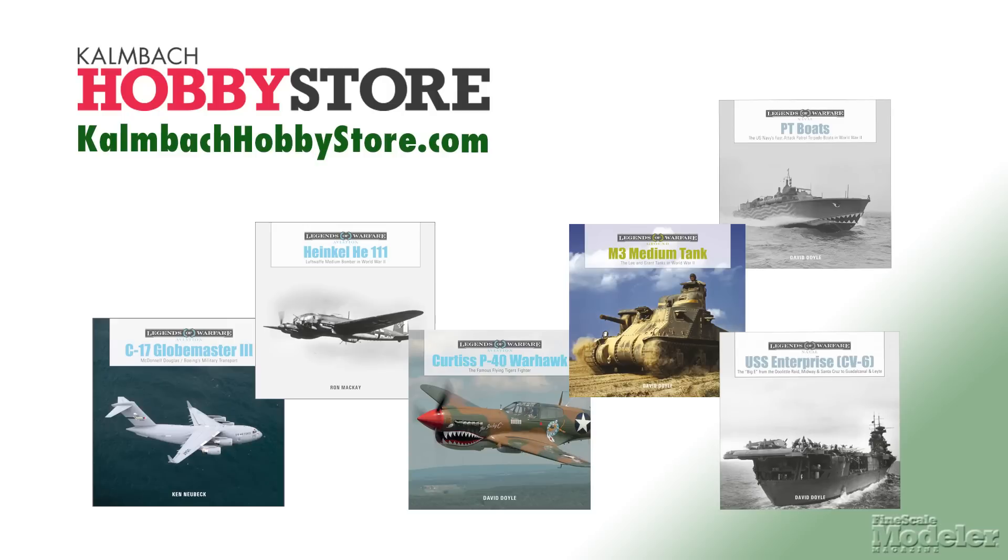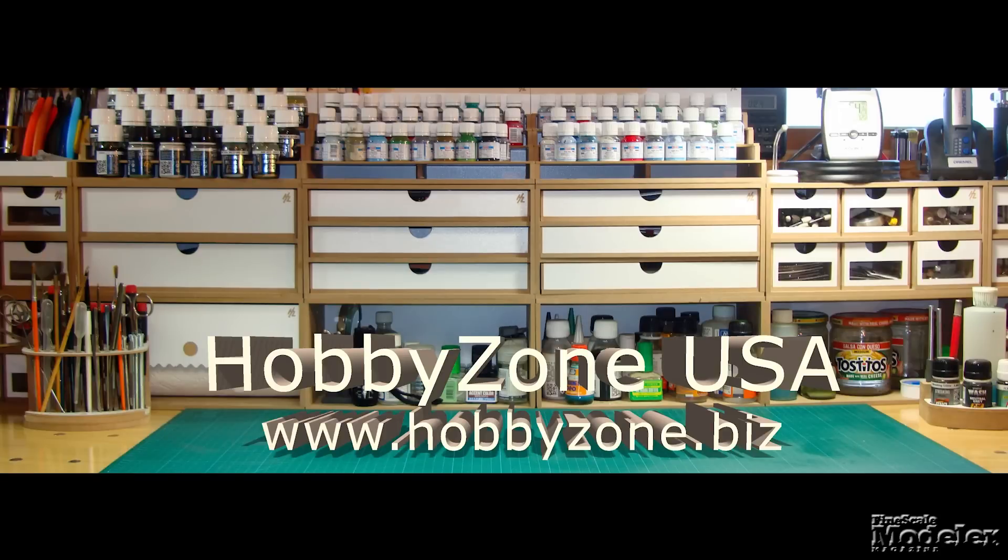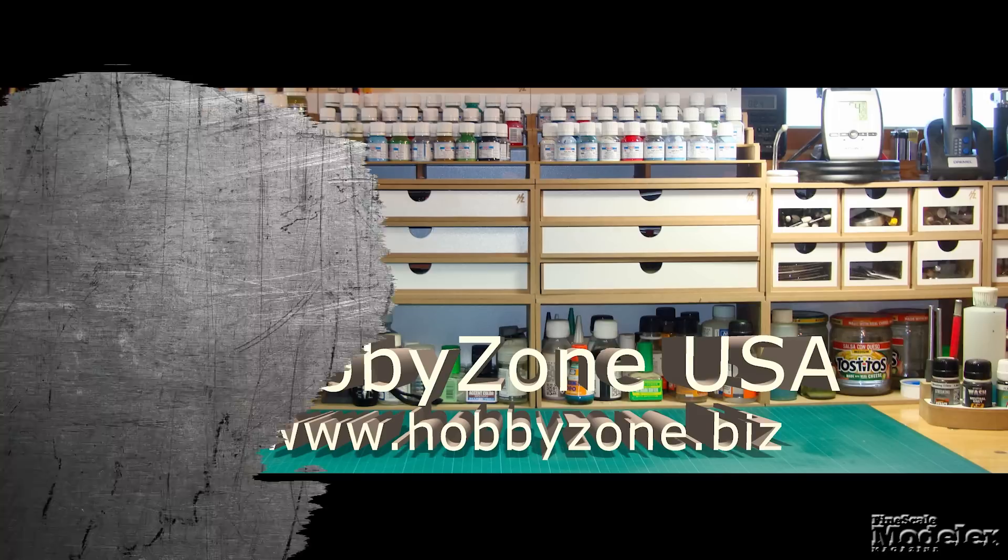Look for reviews of the Hetzer and submersible at finescale.com — a great place to find all kinds of modeling information, like how-to stories and videos, and tons of galleries from shows. The Kalmbach Hobby Store carries a range of tools and references, including Schiffer Legends of Warfare titles. Fine Scale Modeler Weekly is brought to you by HobbyZone USA, your source for hobby storage solutions, hard-to-find hobby tools, and aftermarket modeling needs.